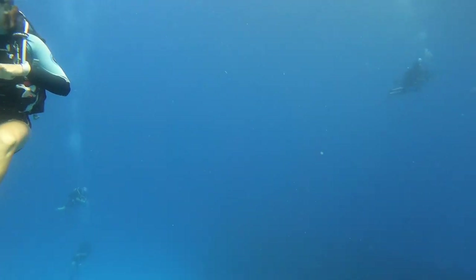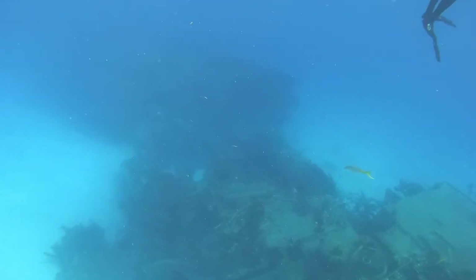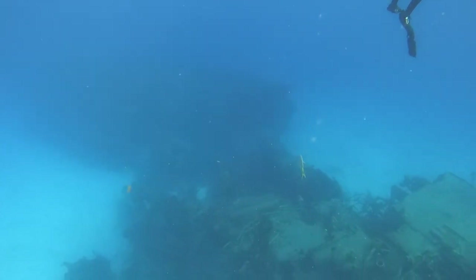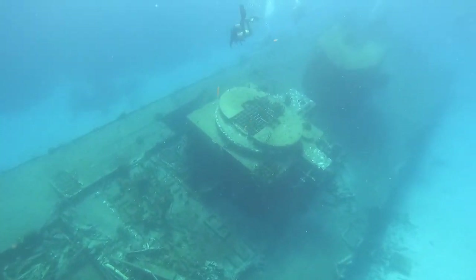Thank you so much for staying around and exploring this incredible dive site with us. Don't forget to subscribe so you don't miss the next adventure - it helps a lot and it's free. See you in the next dive.